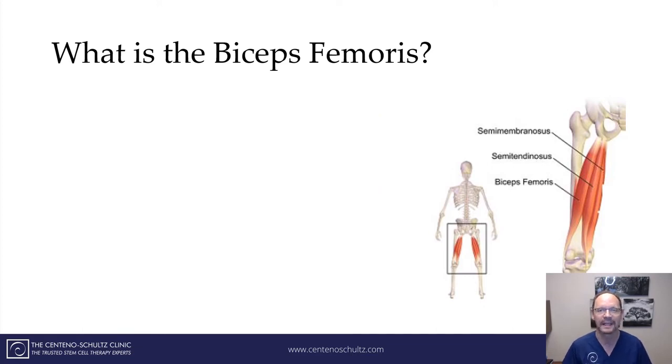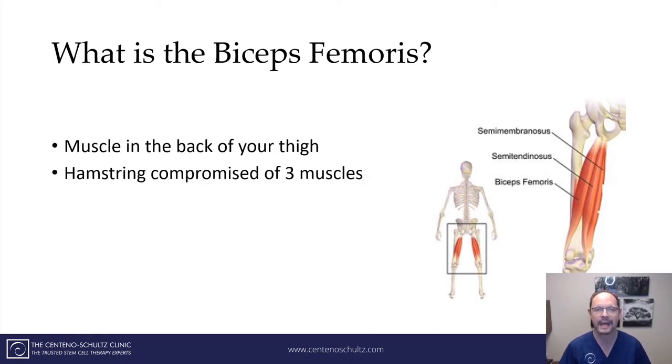What is the biceps femoris? It's a muscle in the back of your thigh and it composes your hamstring. Your hamstring is made up of three muscles illustrated here to the right. This is your low back, your sacrum, and the sits bone. The biceps femoris starts at the sits bone and goes all the way down to the outside of your leg. It is one of three muscles that comprise your hamstring, running from the sits bone down to the outside of your knee.